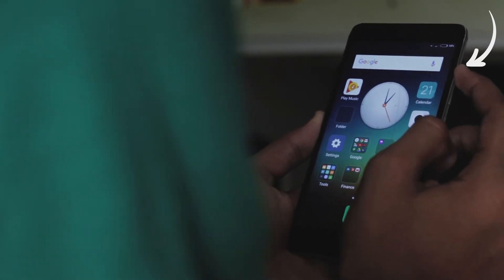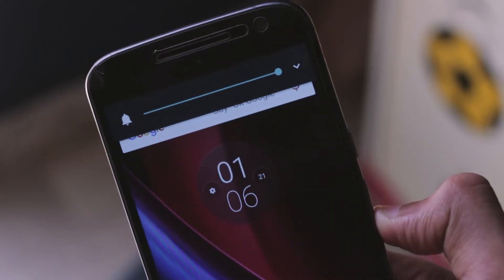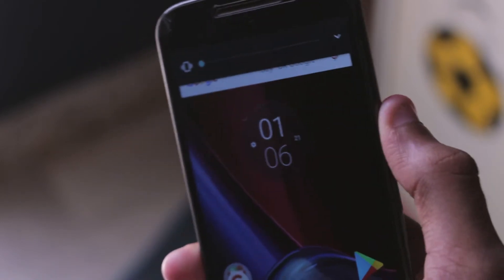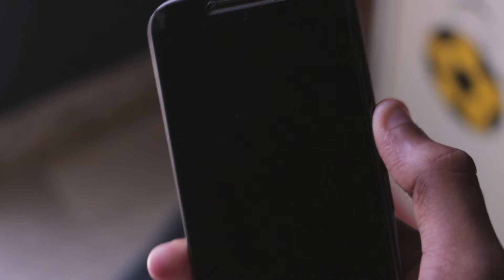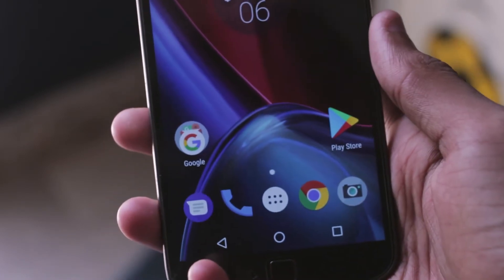The same is the case with the volume up button, although it's not that unresponsive and works at times. Now you might think I'm crazy for complaining about a 2-year-old smartphone, but going by that logic, I bought the Moto G4 Plus around the same time — one minute before I bought the Redmi Note 3. And the buttons still are really responsive, although they feel kind of mushy. But what's the use of clicky buttons if they just don't click?